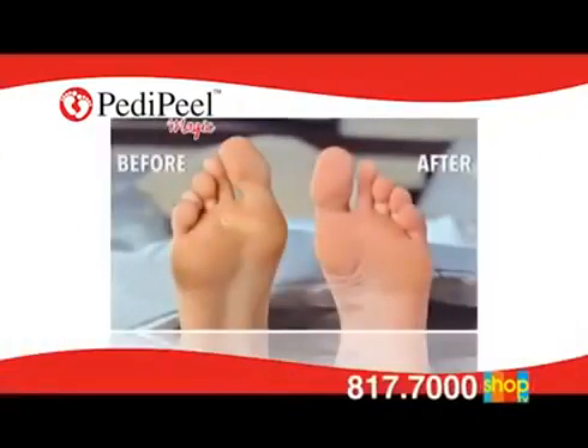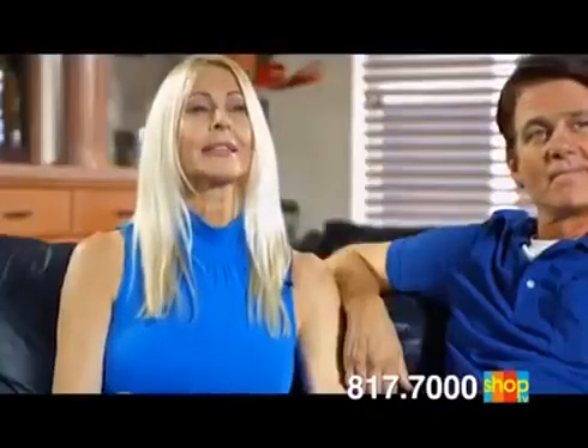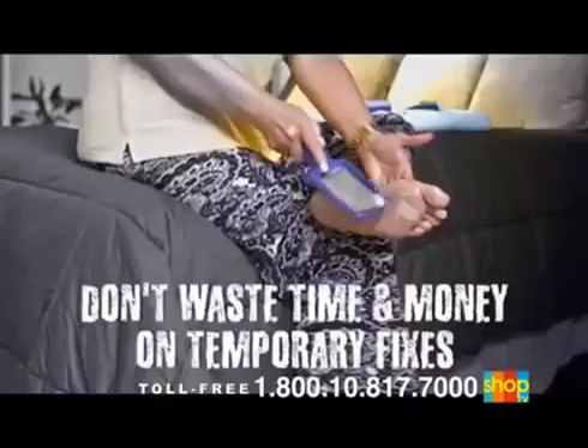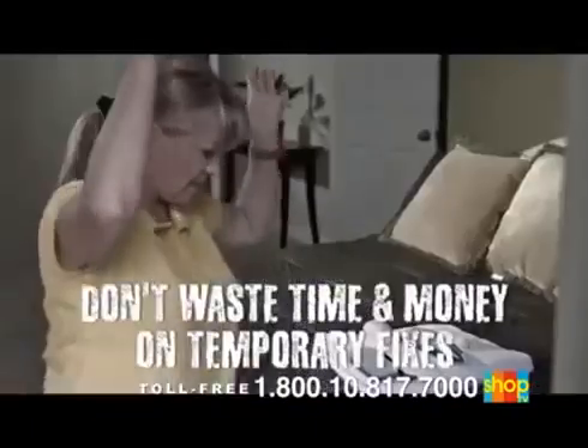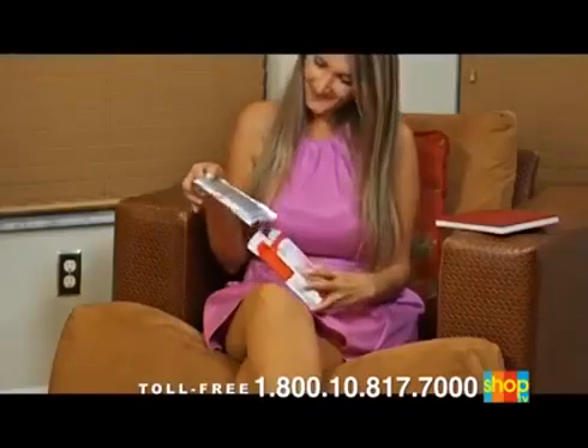When the dead skin falls off, painful and embarrassing calluses, corns, and cracked dead skin magically disappear. Petty Peel is more effective than any other foot care treatment. Don't waste any more time and money on temporary fixes — if you want real, long-lasting results, get the revolutionary Petty Peel Magic.